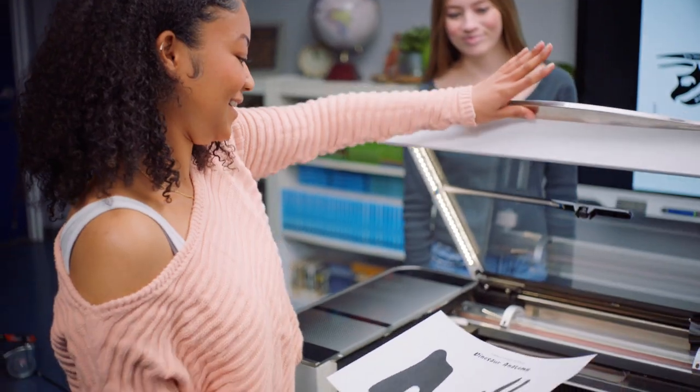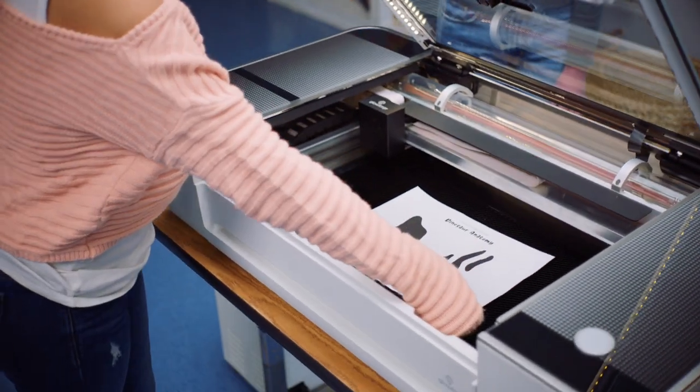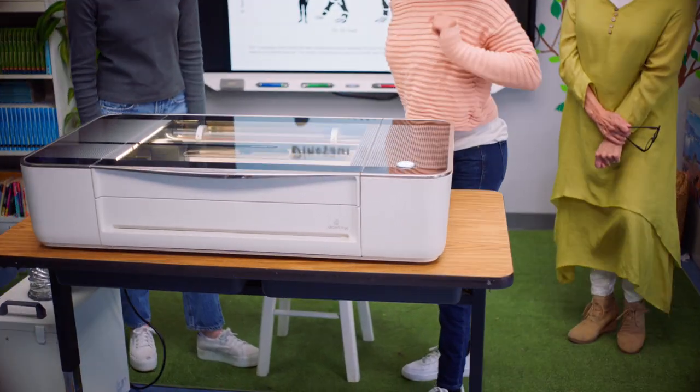It's not just that Glowforge brings their ideas to life — it's that it's so fast. They can go from doodling to a complete project before the bell rings. We put a piece of paper in and a dinosaur skeleton came out.